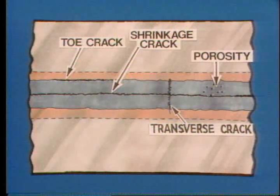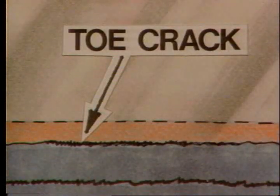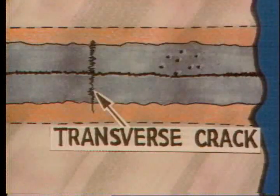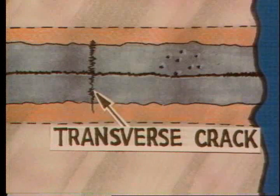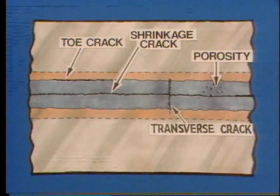Let's take a look at some of the defects that are likely to appear. Toe, transverse, and shrinkage cracks along with porosity are surface-breaking defects. Toe cracks begin along the toe and often grow into the weld metal. Shrinkage cracks appear in the face of the weld and run in the direction of the weld. Transverse cracks run perpendicular to the weld — sometimes only in the weld metal, but they can also extend into the base metal. Porosity results from gas trapped in the metal during welding. These are all surface-breaking defects, but they can also extend to become interior defects.